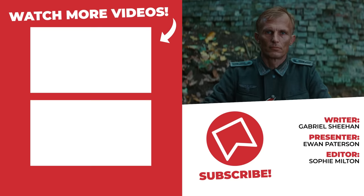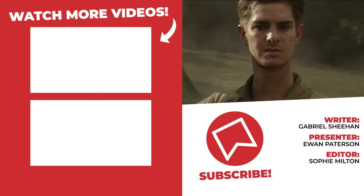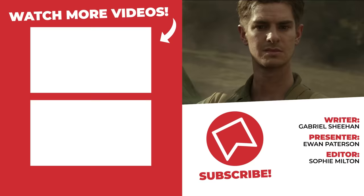And those were 10 insanely accurate war movie details. Do you have any examples of where a war movie blew your mind with historical accuracy? Let me know down in the comments below, show the video a like if you enjoyed it, and subscribe to the channel for more so you don't miss the upload. Either way, thank you all for watching — I've been Ewan, and hopefully I'll catch you next time.